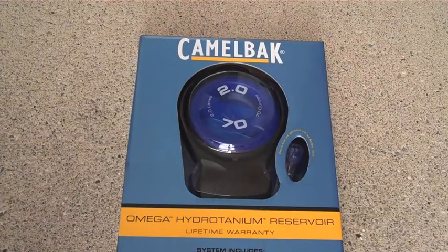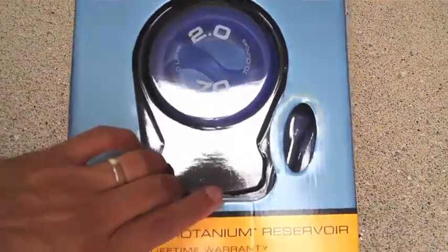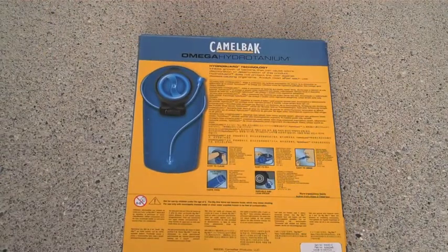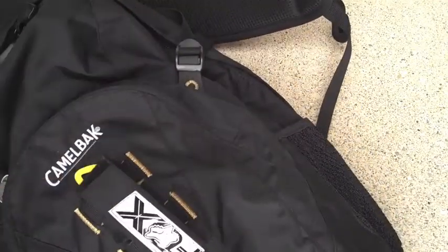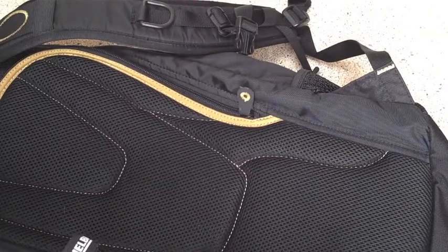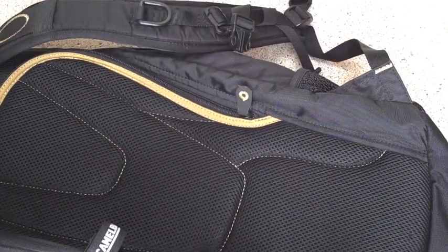I have several products from them. As you can see here, this is a 2-liter reservoir — some may call it a bladder. It actually came from another Camelback product that I've made mention of before, and that is the Camelback Cloudwalker. It's a Cloudwalker pack, and it obviously has the area back here for the reservoir that fits in nicely. I absolutely love this pack.